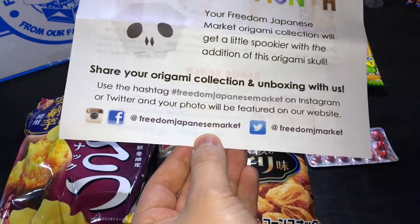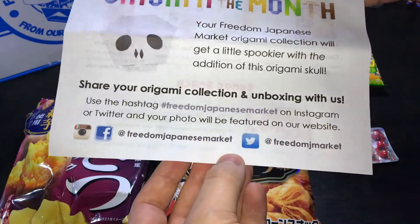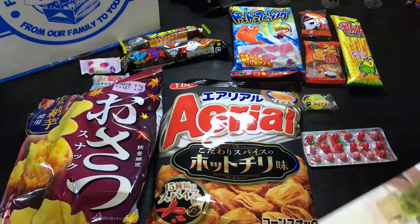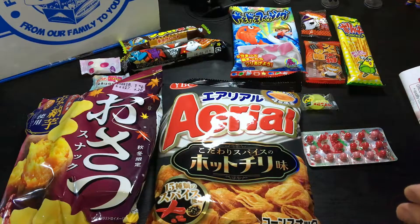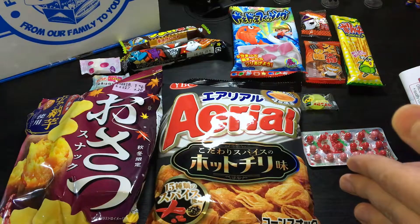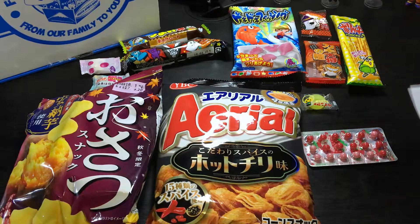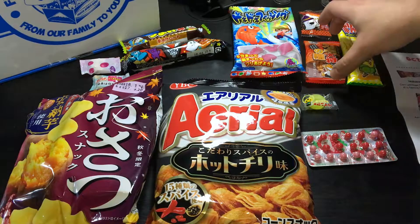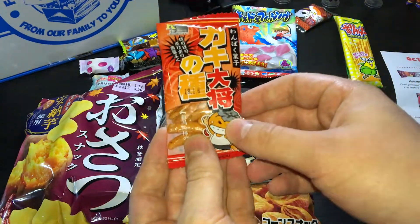Remember as well to follow them on Facebook, Twitter, and Instagram. But now we have to try something! Which one should go first? I remember that one has been — yeah, that's the extra spicy one with the nuts. So this is our Kakinotana.